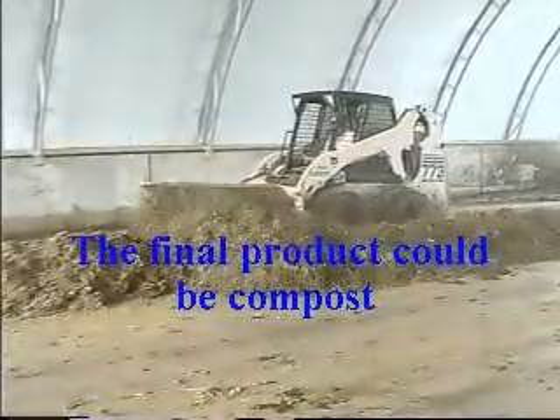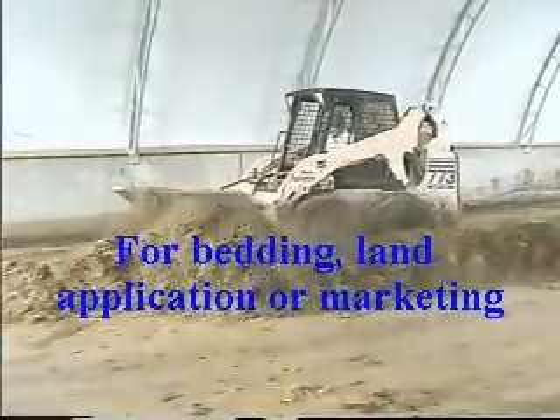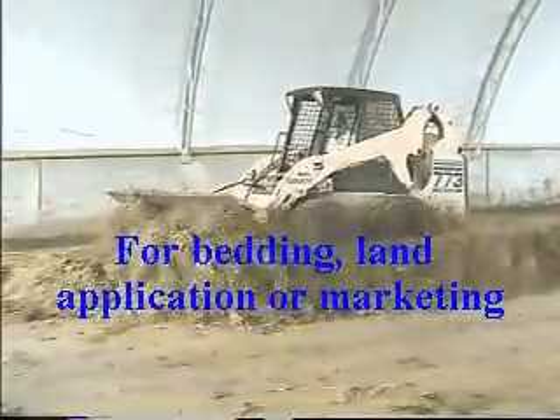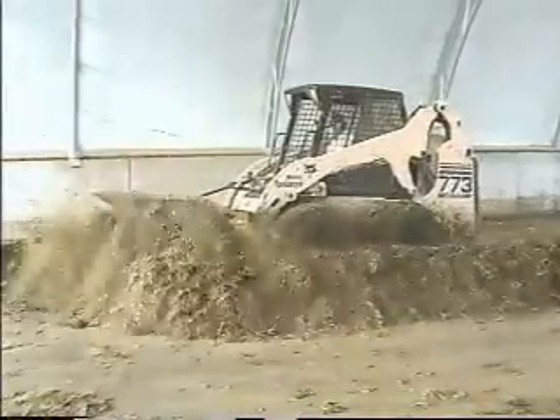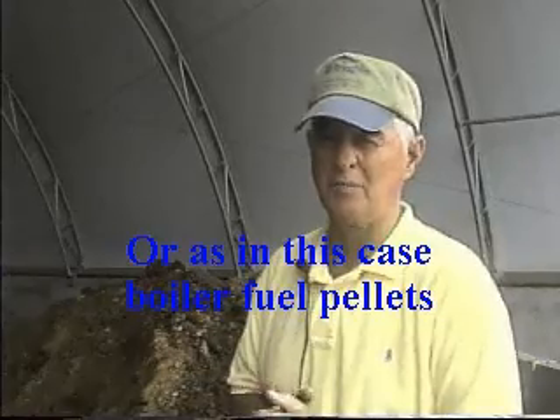It's blended it completely — mixed all the wet with the dry. I'd say 2 more days, mixing it twice a day, and it will be ready to go to the pellet plant. For this material at 50% moisture, we're going to mix it each day, maybe a couple times a day, to try to get the moisture down to about 35 percent. At 35 percent, they can pelletize it and burn it. So from here, it'll go down to the pellet plant where they'll finish the product.